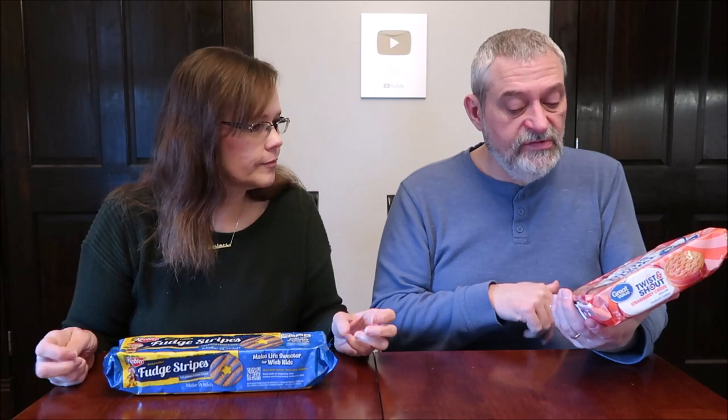Today, Kevin and I are going to be reviewing some new cookies, or at least they're new to us. These are the Keebler Fudge Stripes Celebration Cake, and the Great Value Twist and Shout Strawberry Cream.